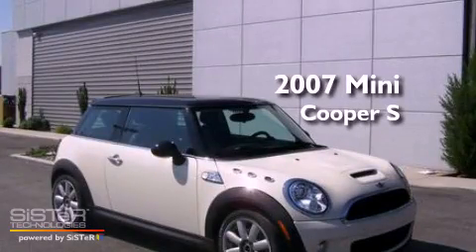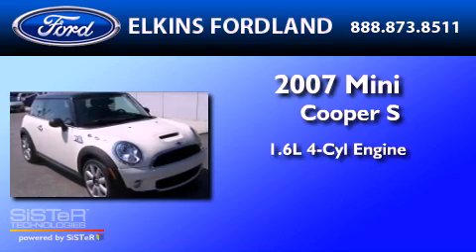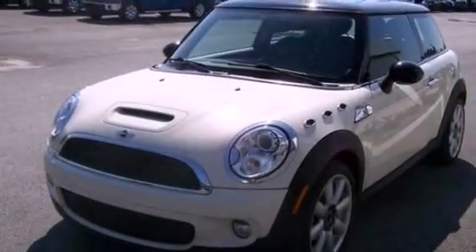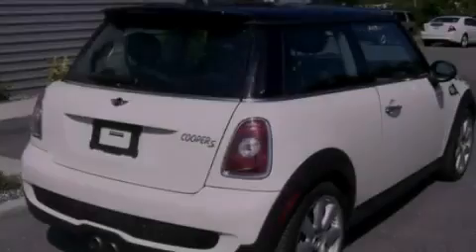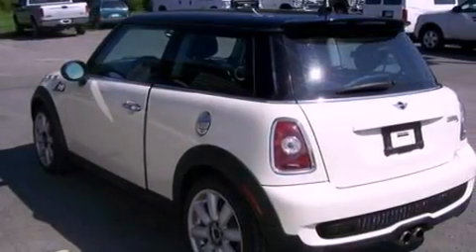This is a 2007 Mini Cooper S. It has a 1.6-liter four-cylinder engine and a manual transmission. Its top features include a multi-link rear suspension, an intercooled turbocharger, a low-tire pressure indicator, aluminum wheels, and many other features.